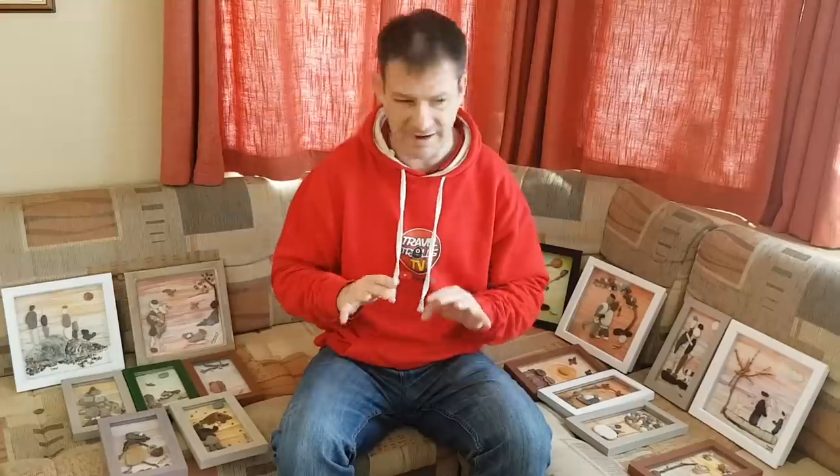For any of you who want personalized art — I've already had a few people asking — we can now start taking personalized orders. It might take a couple of weeks, depending on whether we have the right materials and frames, but we'll give it a go. Just email us at traveltrollstv@hotmail.com, tell us what you want, what materials, what size frame, what color background — give us as much detail as you can and we'll come back with a quote. For personalized ones, we'll need payment upfront by PayPal.